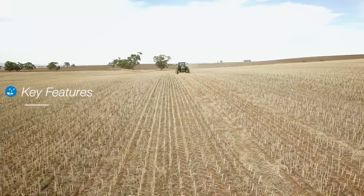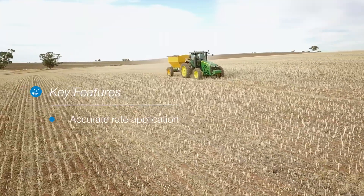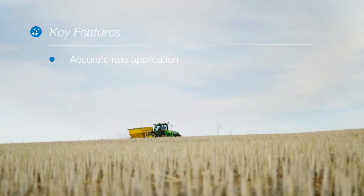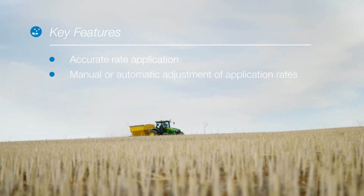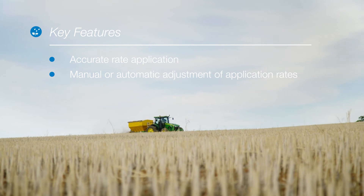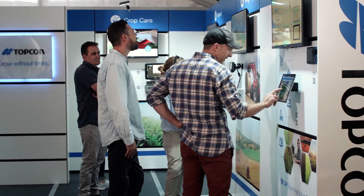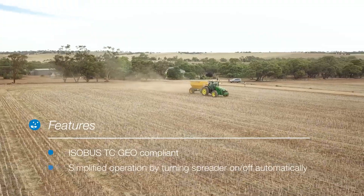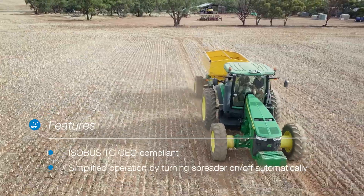Some of the key features are accurate and variable rate applications responsive to different field areas and conditions, manual or automatic adjustment rates according to predefined treatment maps, ISOBUS TC-GEO compliance, and automatic on-off spreading to avoid overlap and misses.